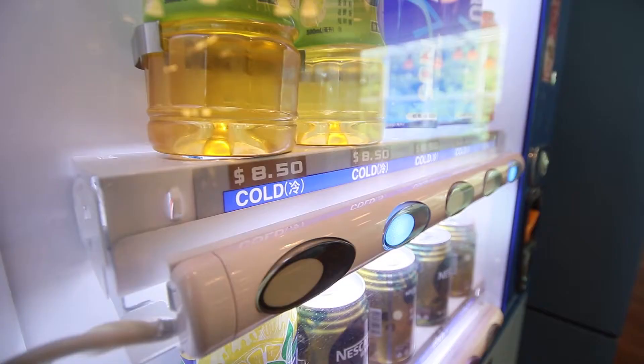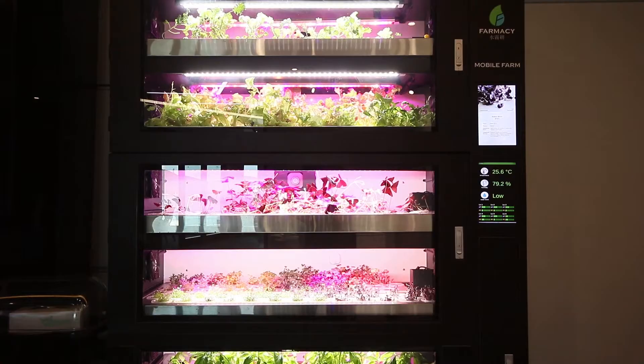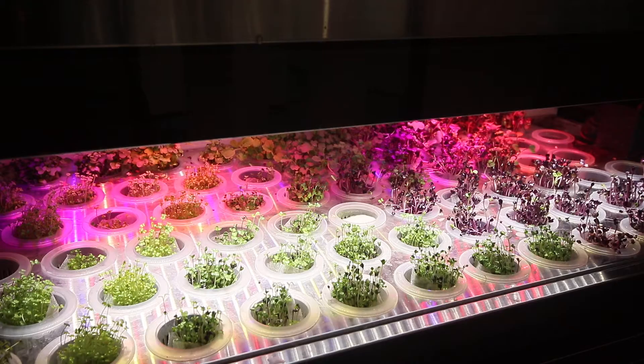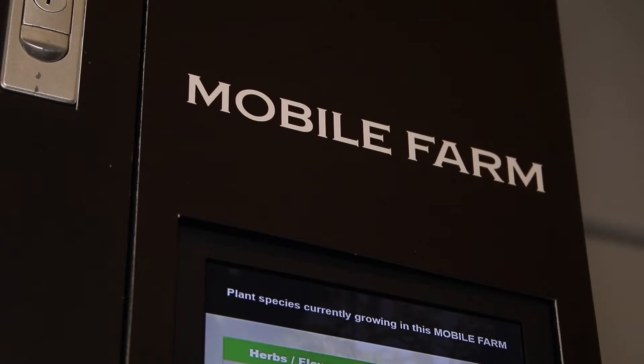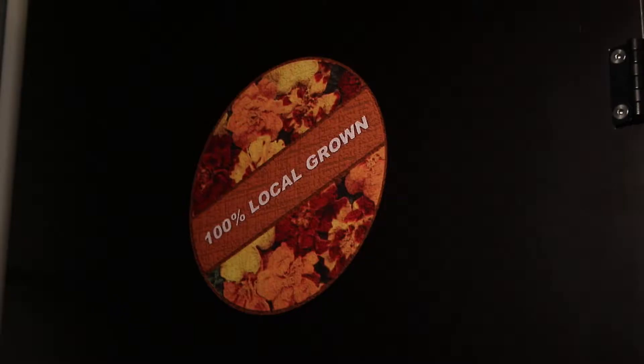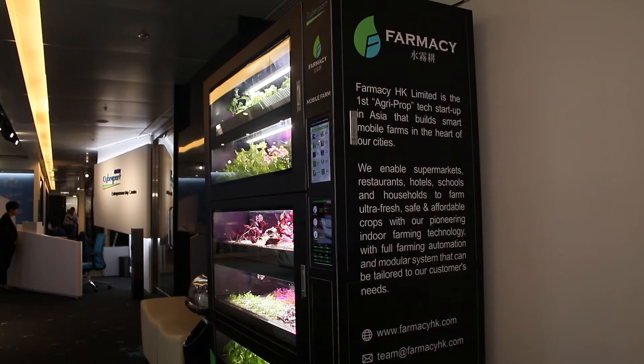Hey folks, welcome back. Imagine a vending machine, but instead of having sodas and snacks, you've got live plants growing in there that you can eat. We're talking microgreens, edible flowers, leafy salad greens, things of this nature. There's a tech startup upstairs that's developed a prototype for one such farm and we're going to go ahead and check it out today, and hopefully get to pop it open, have a look inside, and try some of the produce that they've been growing. Let's go.